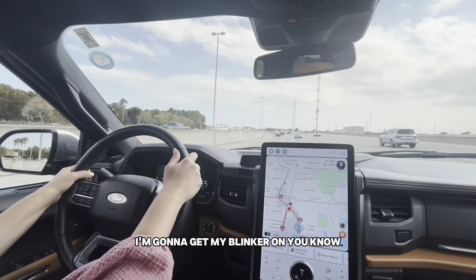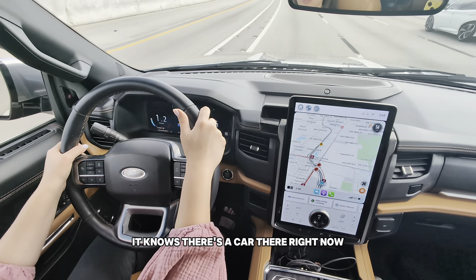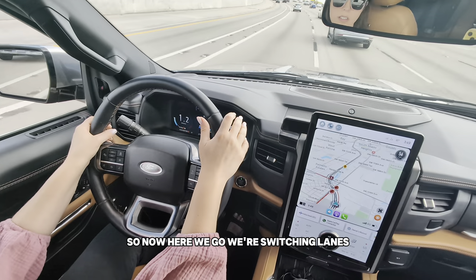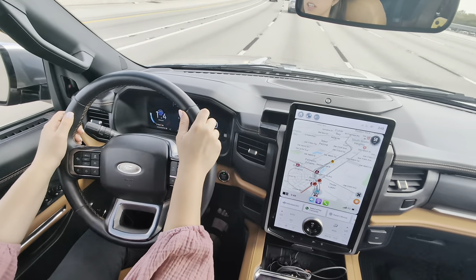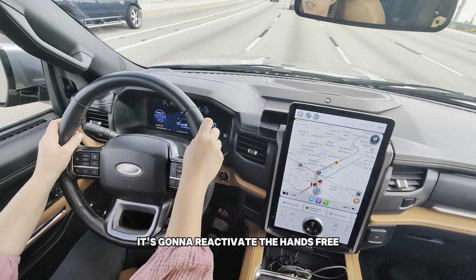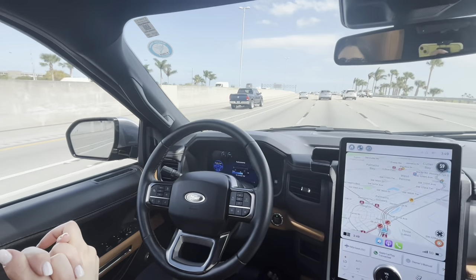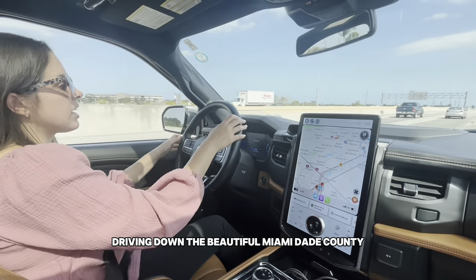I'm going to show you guys the lane switch now — I'll get my blinker on, we're doing this the right way. It knows there's a car there right now, so it waits. Now here we go — we're switching lanes, centering in, it started accelerating again, it's going to reactivate the hands-free... and we're hands-free again, driving down beautiful Miami-Dade County.